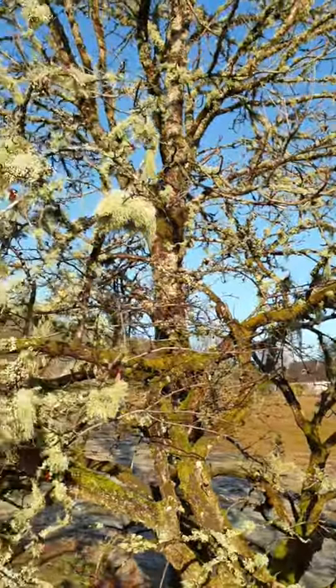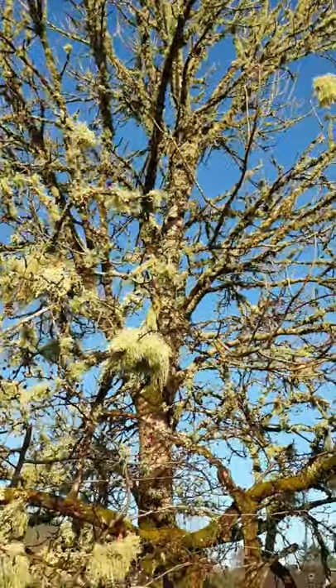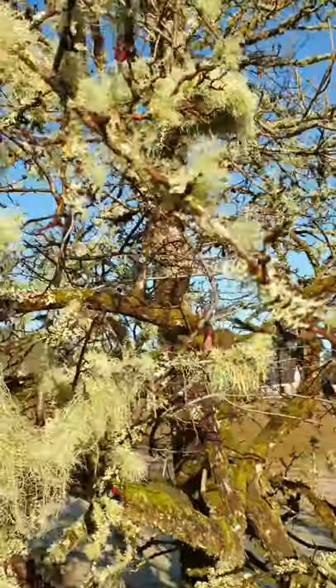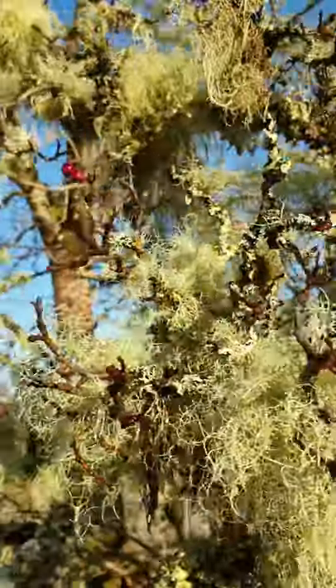Beard lichens grow worldwide and are incredibly common in most parts of the UK, although we are starting to see a decline in some areas due to historic past sulphur dioxide pollution and current nitrogen pollution from agriculture.